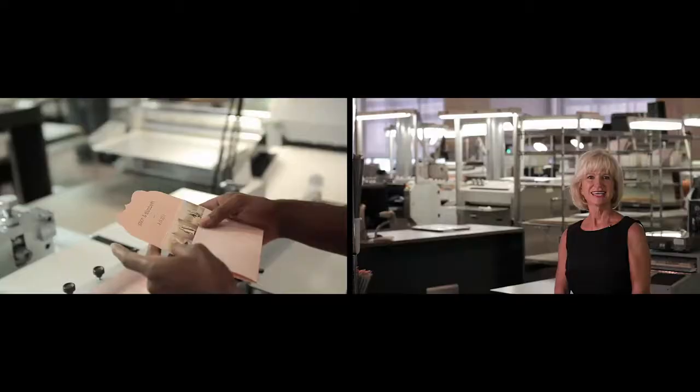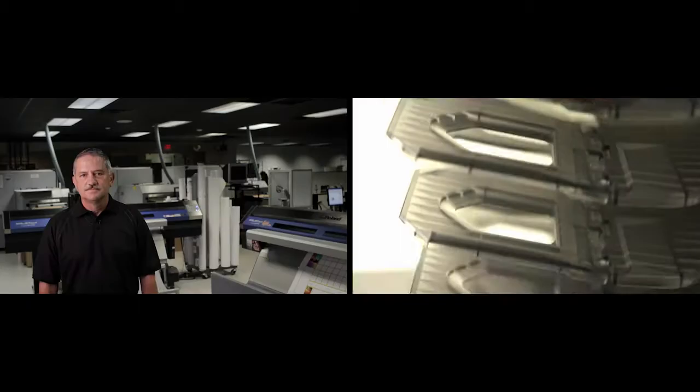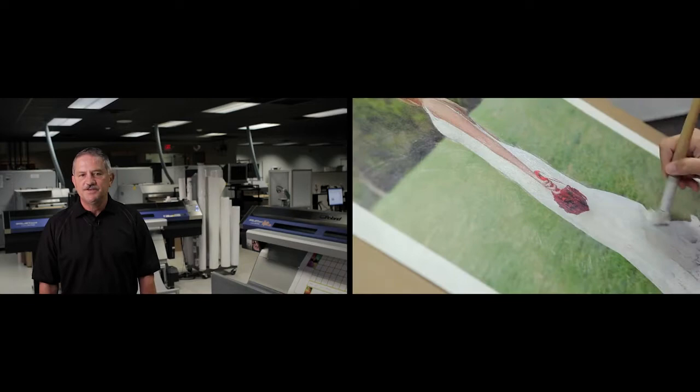We have something for everyone, from the enthusiast who needs great prints at an inexpensive price, to the consummate professional who needs finished portraits, albums, or fine art products. No matter where you fit in, you are family.